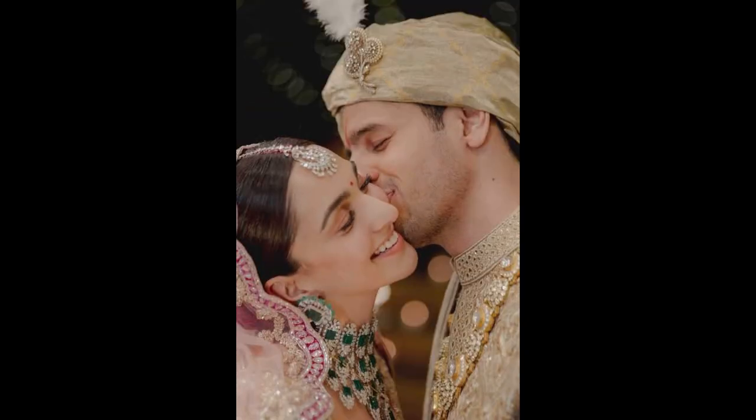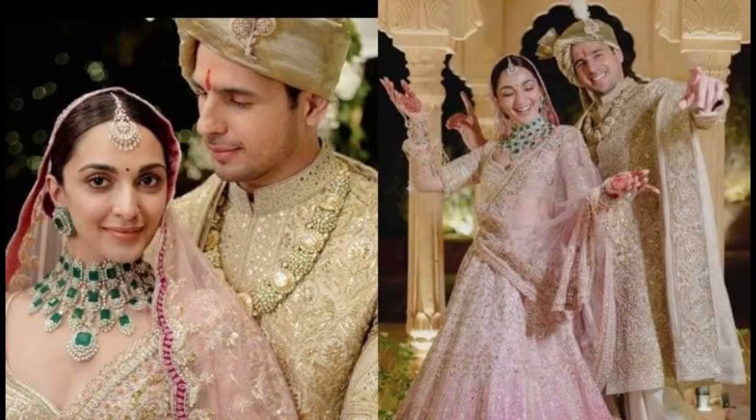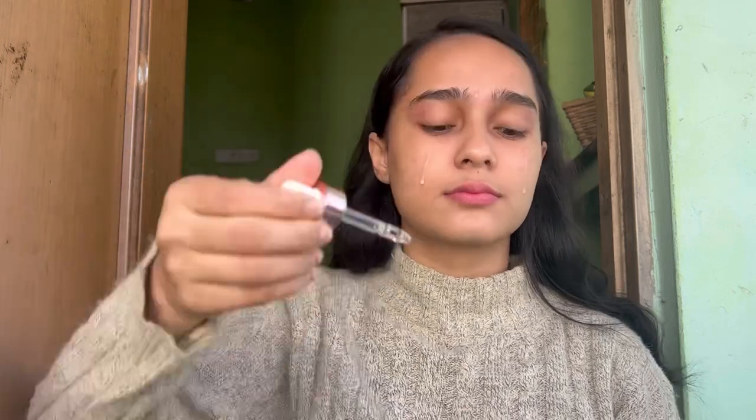Hello my lovely people! Most of you have seen by now Kiara Advani and Siddharth Malhotra's viral wedding photos. She looked absolutely stunning on her wedding day, and today we'll be recreating that look.